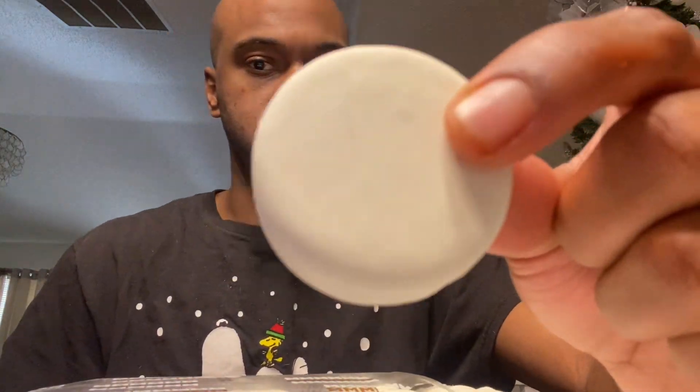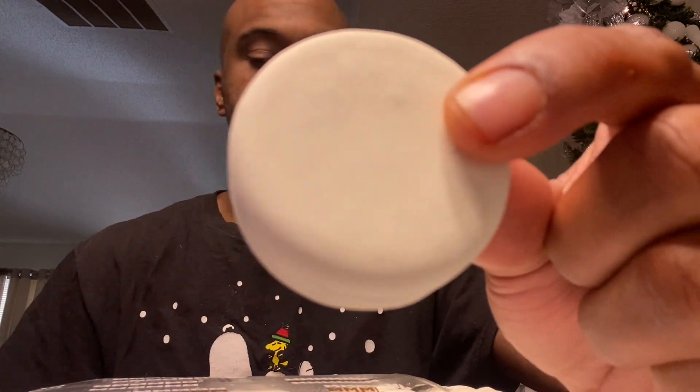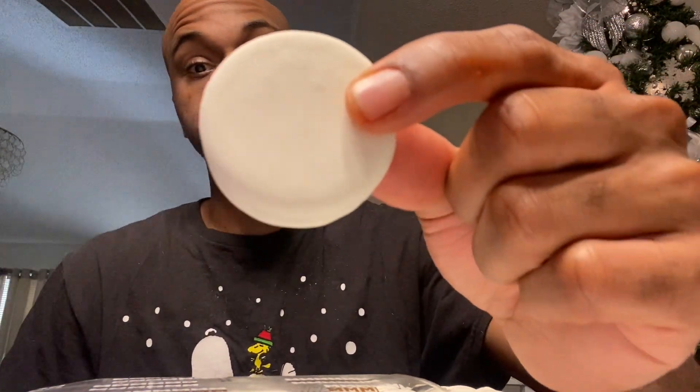Look at that, look at that white goodness man — white fudge covered Oreo. I'm just gonna go in.